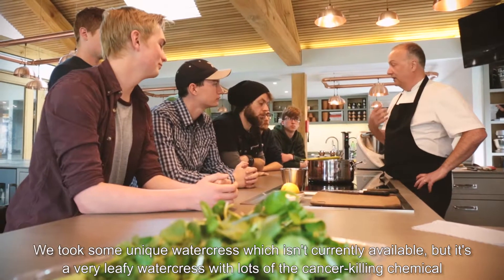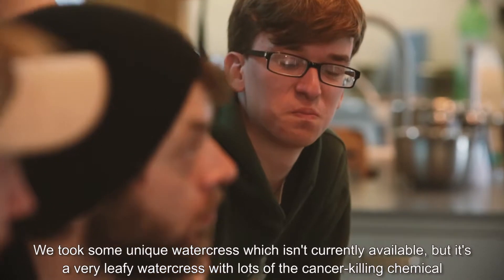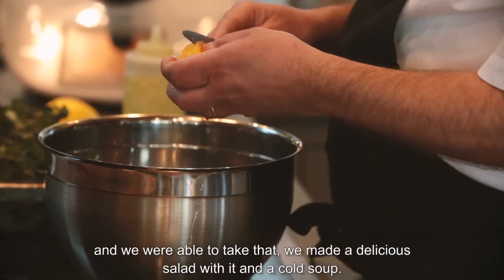We took some unique watercress which isn't currently available — it's a very leafy watercress with lots of the cancer-killing chemical — and we were able to take that and made a delicious salad with it and a cold soup.